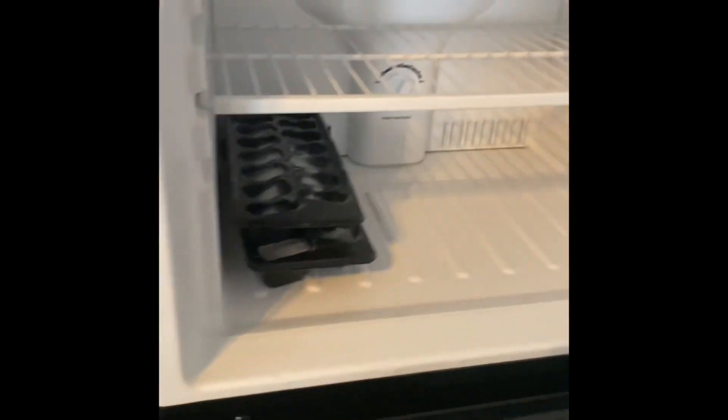It's got a full-size fridge and freezer, a 50-inch TV, and a nice microwave.